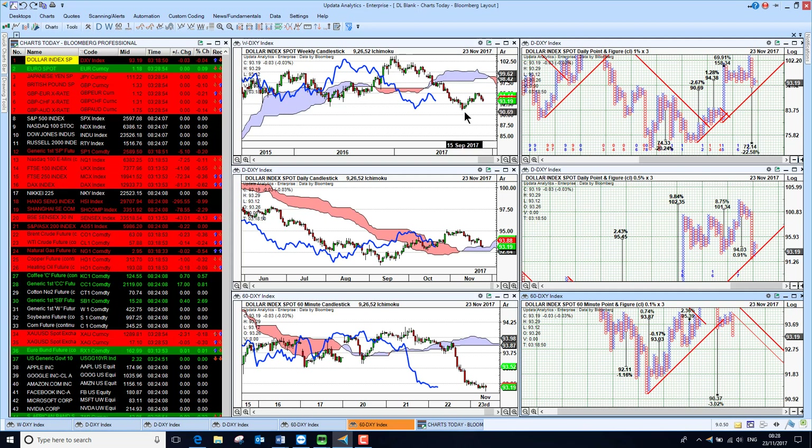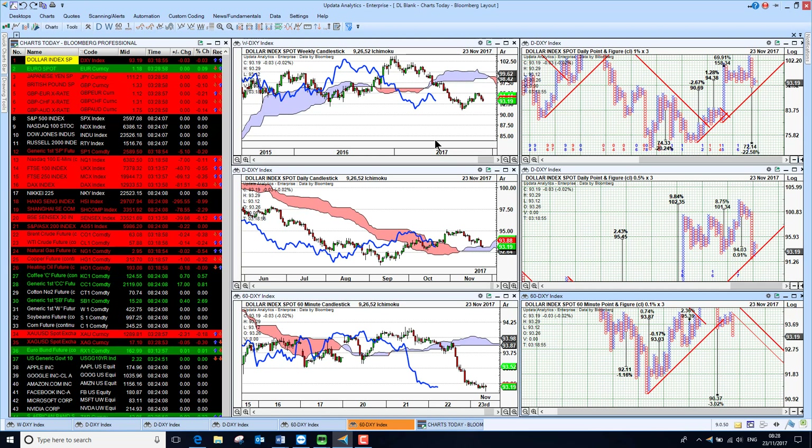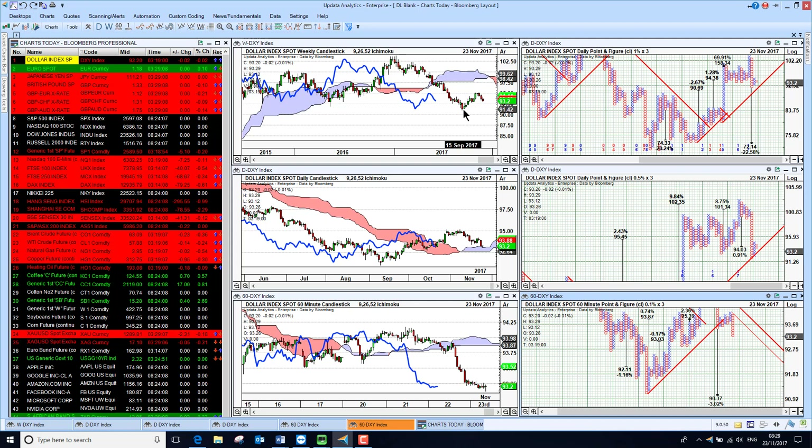It'll be interesting to see whether we can hold this low, because the low we saw in 2016 at 91 is still a long way away. But at the moment if we break to that 90.37, we do break below to a new lower low, which would be very bad for the dollar.